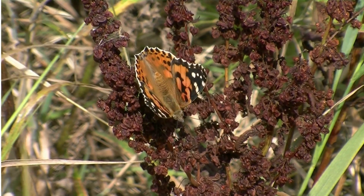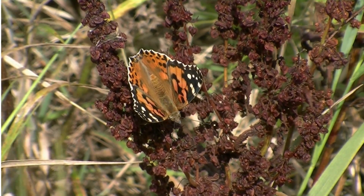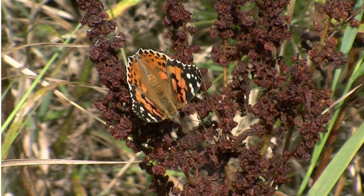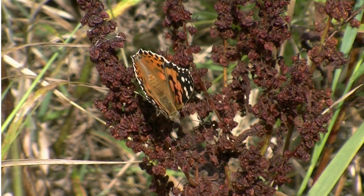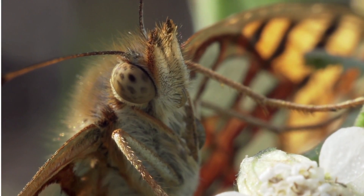Painted Ladies belong in the family Nymphalidae, which are characterized by having reduced forelimbs covered with sensory hairs. These sensory hairs help adult butterflies navigate their environment, choosing appropriate host plants on which to lay their eggs.